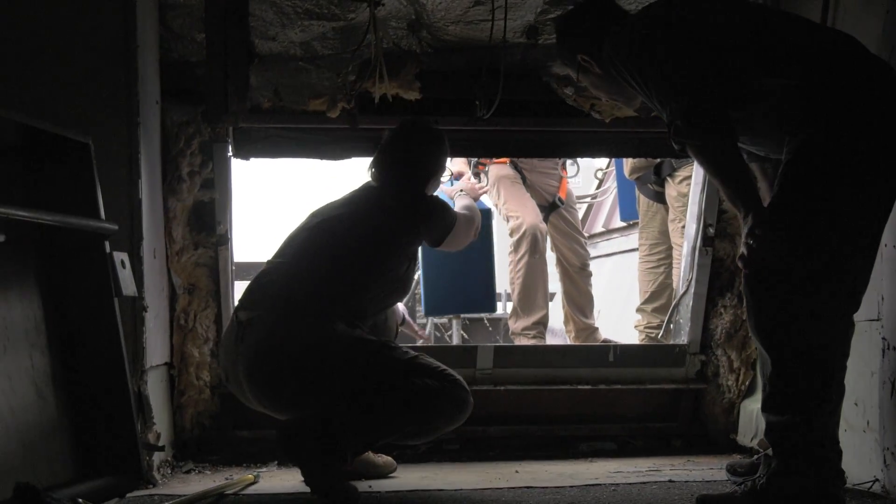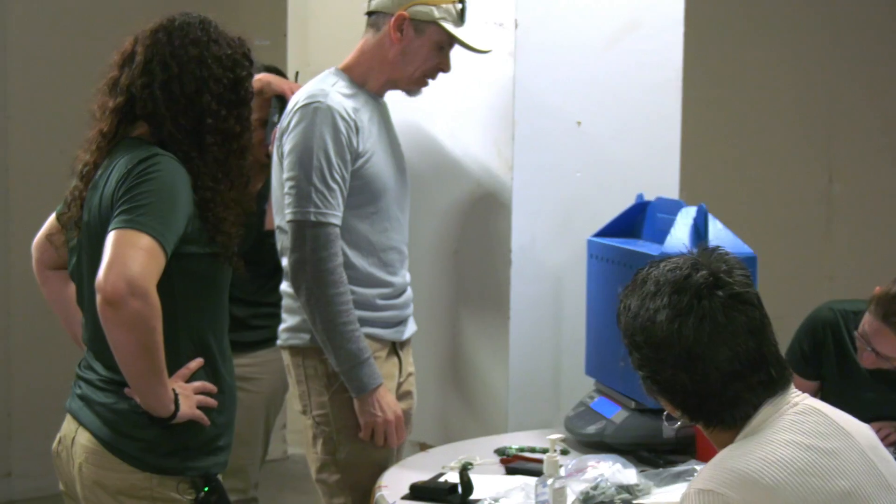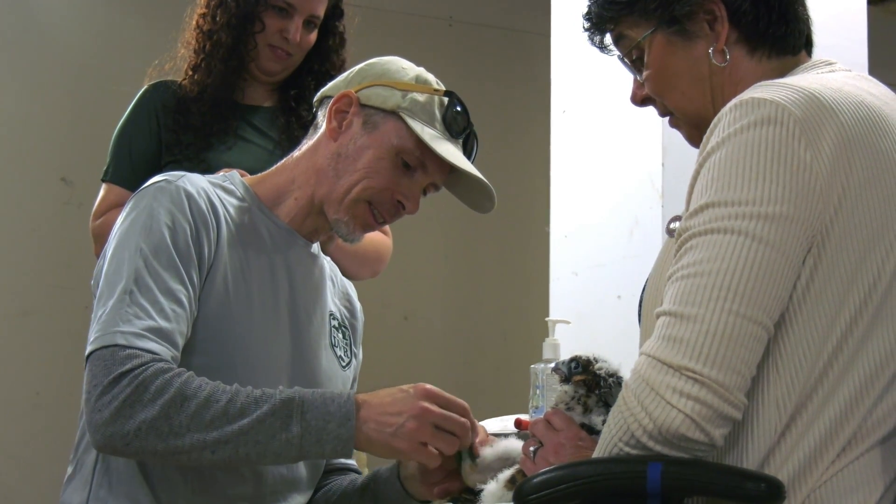We are bringing them into the building where we're collecting a series of measurements — things like certain wing measurements. We're getting weights on each of the chicks, and then the other thing that we're doing is sexing each of the chicks.